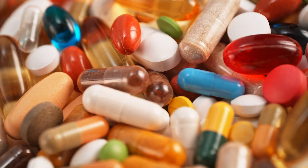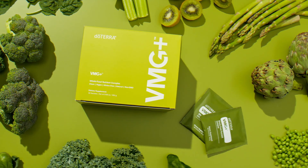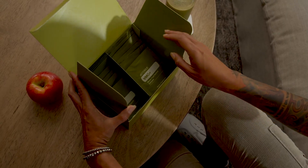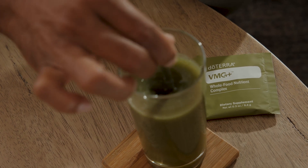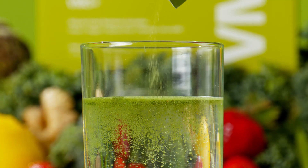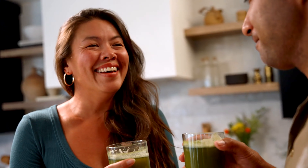There's a new way to fill these nutritional gaps with VMG Plus. It's designed to revolutionize your health with a comprehensive blend of vitamins, minerals, greens, and essential oils in a single, easy-to-use, great-tasting formula.